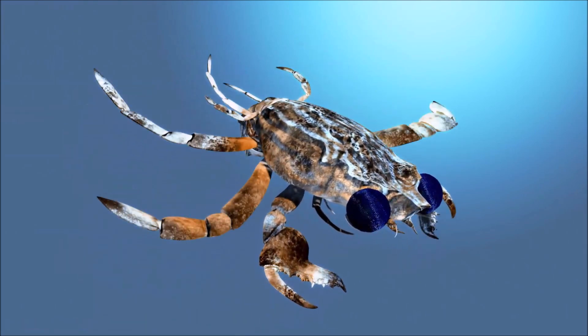Red deep sea crabs are omnivorous scavengers, feeding on a variety of prey including fish, cephalopods, other crustaceans, detritus, and carrion. Little is known about their reproductive habits, but like other crabs they likely reproduce by laying eggs, with females carrying fertilized eggs attached to their abdomen until they hatch into larvae. They are commercially harvested for their meat, typically caught using traps or pots set on the seafloor. This species has adaptations to life in the deep sea, including the ability to withstand high pressures and low temperatures, and they have relatively slow metabolisms compared to shallow water species.